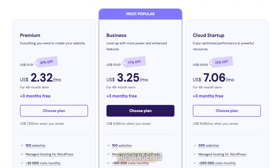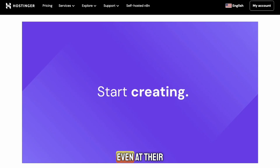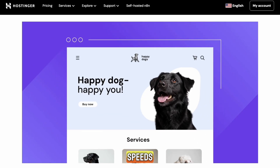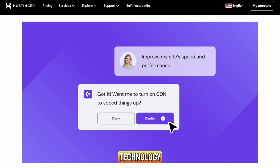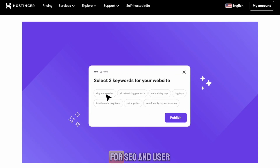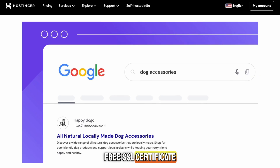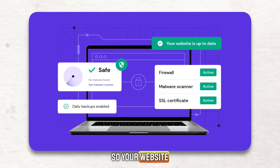Let's start with Hostinger. Hostinger is known for being one of the most affordable hosting providers on the market, but low price doesn't mean low quality. Even at their cheapest plan, Hostinger gives you impressive performance, fast loading speeds, and strong security features. Their servers use LiteSpeed technology, which makes websites load incredibly fast — something that's super important for SEO and user experience. You also get a free SSL certificate, free email, malware protection, and automatic backups, so your website stays safe and secure without any extra setup.